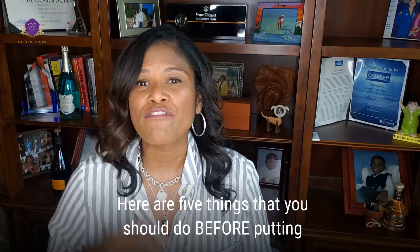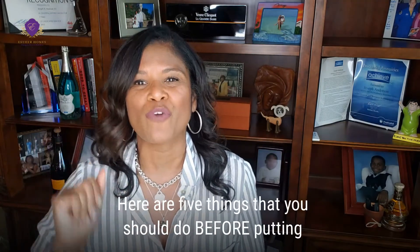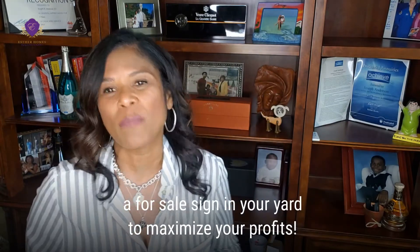Are you thinking of selling? Here are five things that you should do before putting a for sale sign in your yard to maximize your profit.